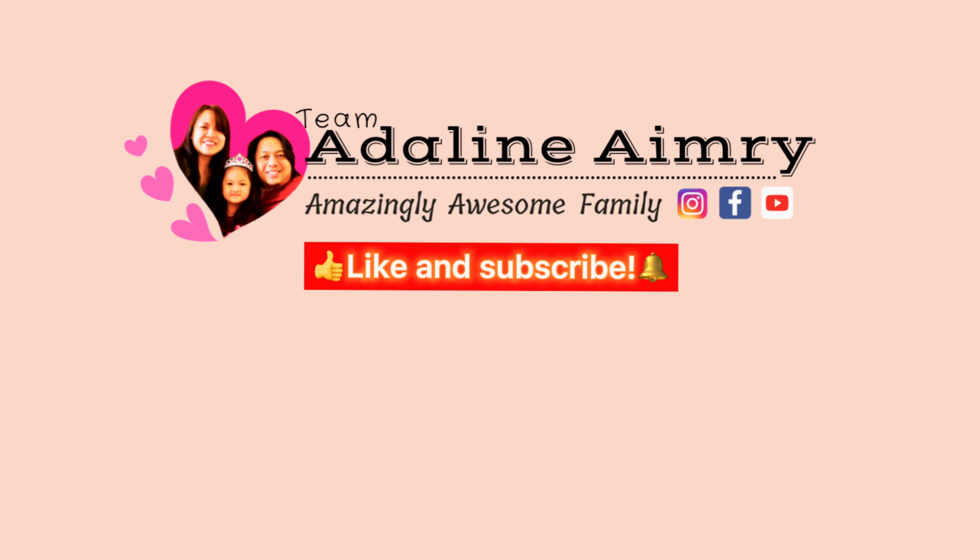Hi everyone! Welcome back to our channel! Adeline and Wee! Amazingly awesome!